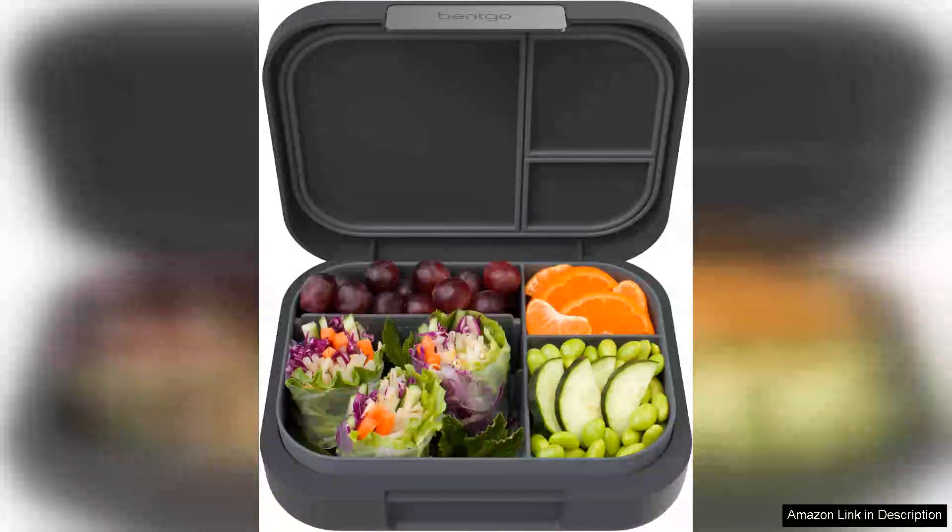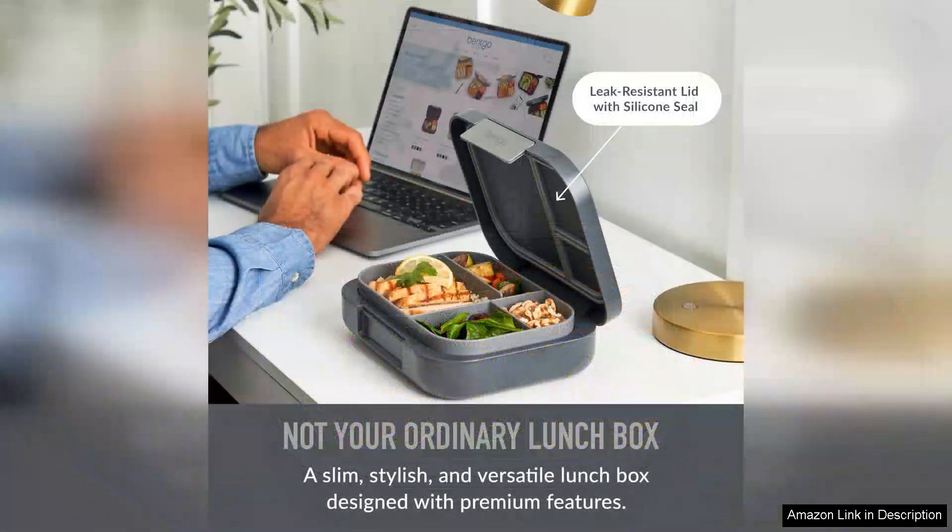The Benko Modern Lunchbox is a fantastic solution for those seeking a stylish, leak-resistant meal container. Designed with adults and teens in mind, this bento-style lunchbox combines functionality with a modern aesthetic.